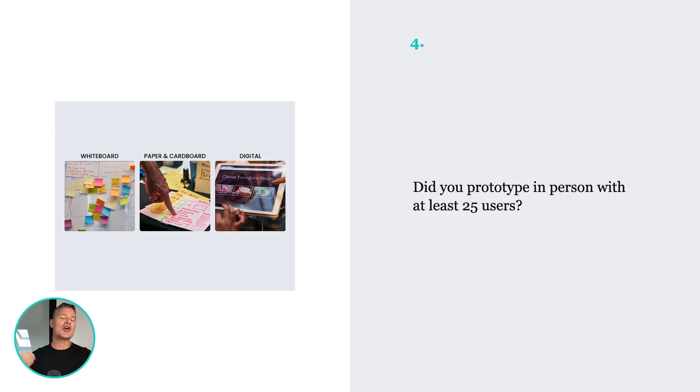But have you actually gone and prototyped this with your customers? You'd be able to see: are they able to get the task done? Are you actually solving the problem? If you haven't done any prototyping with users before writing code, you're going to waste a ton of your code.